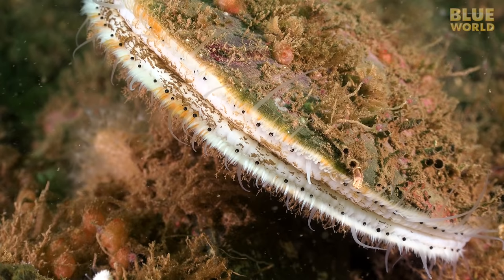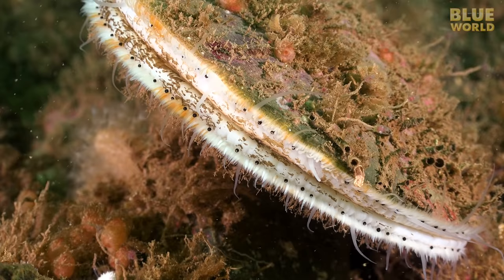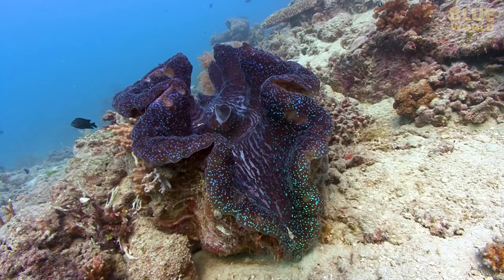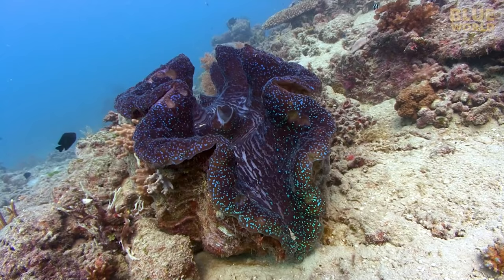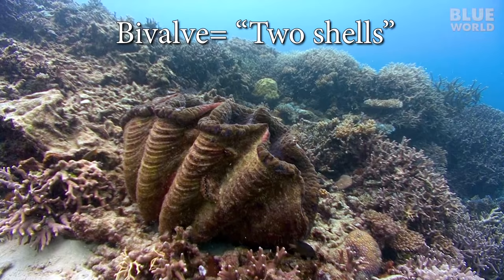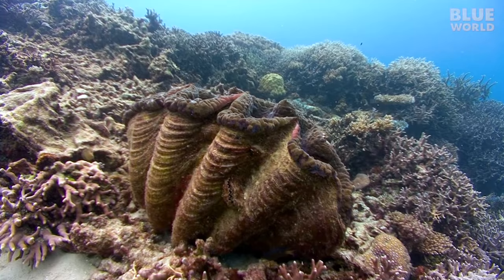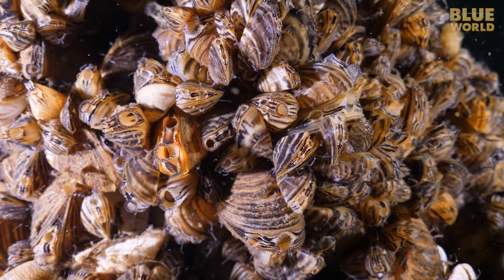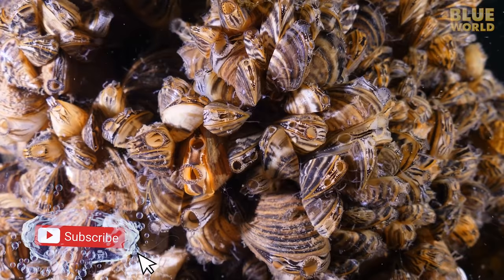Looking at a scallop, it's hard to imagine how it's possible for this animal to be related to a snail. But scallops, oysters, mussels, and clams are all bivalves, another class of mollusks. The name bivalve means 'two shells,' and these animals live exclusively in water, about 80% of them in seawater. The zebra mussel is a rather infamous freshwater bivalve, known for its invasiveness in US waterways and lakes.